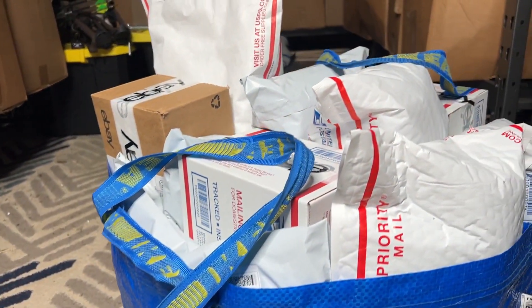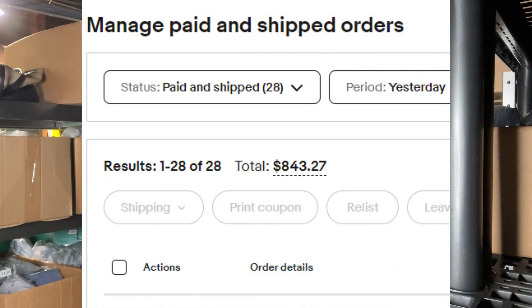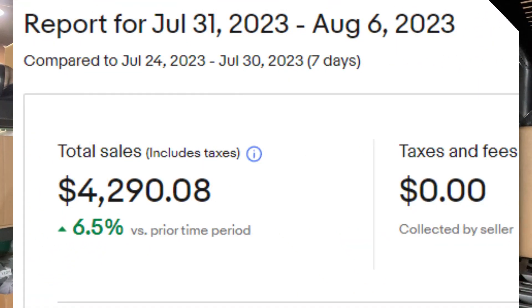What's going on guys? I'm Marcus from the Resale Workshop and we just finished shipping 28 items for a total of $843, bringing us a total for the week of $4,290. I just wanted to run through our top 10 items and show you kind of what's selling good for us.